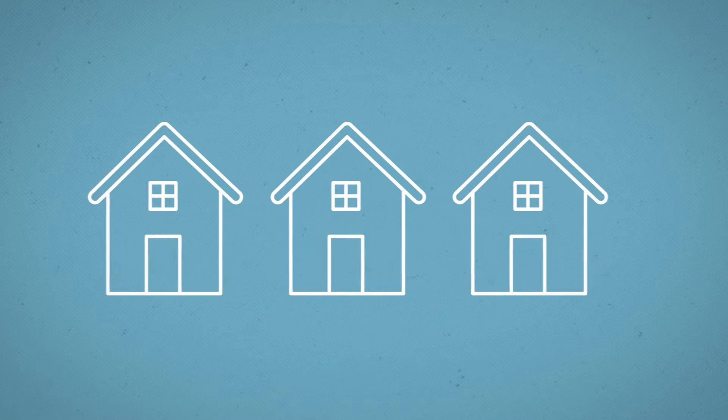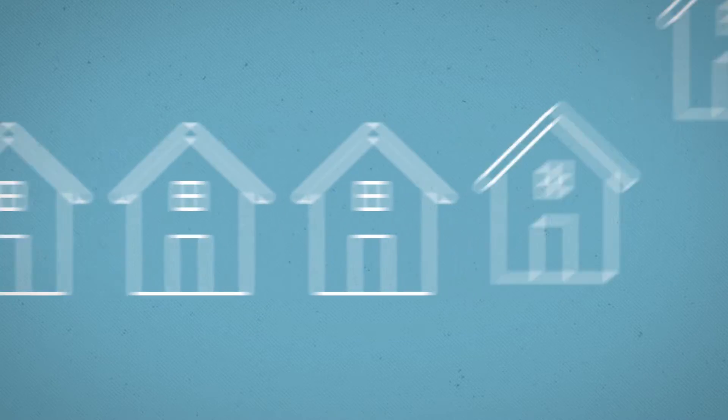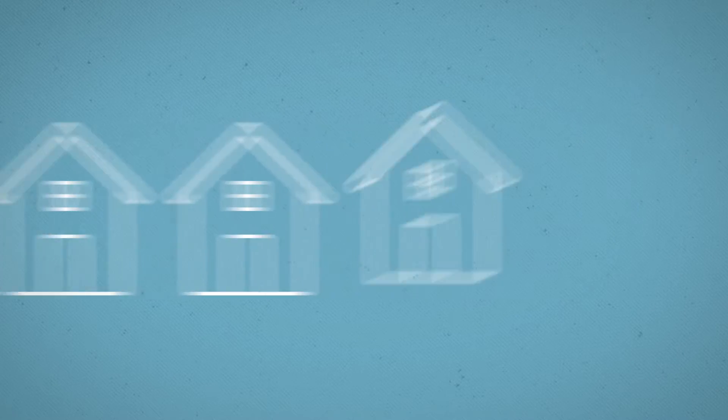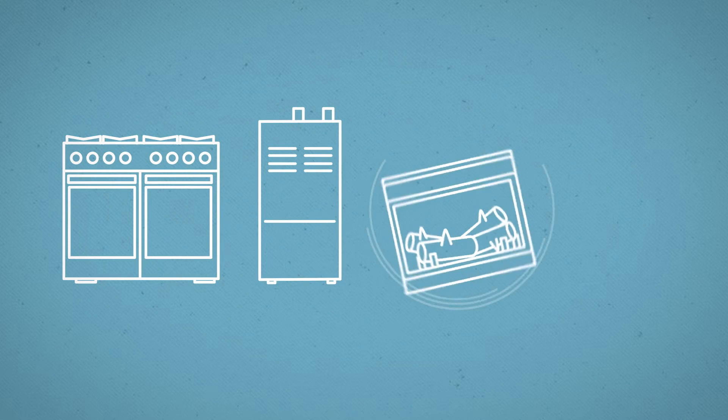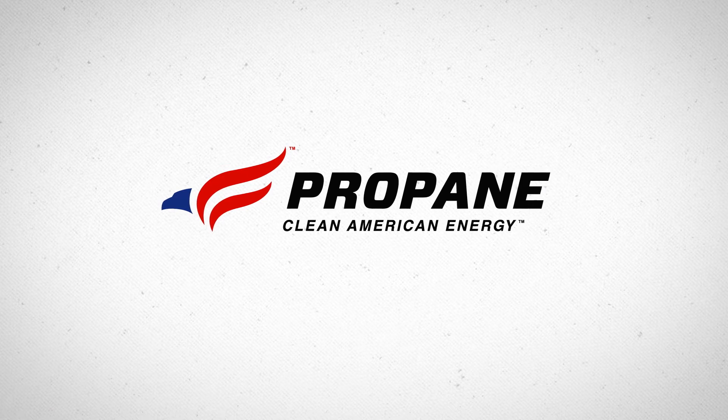Let's say you're planning to build some homes, maybe lots of homes, in a new development that's off the natural gas main. But you still want to feature the marketing and lifestyle advantages that only gas energy can provide. So of course, you choose propane.